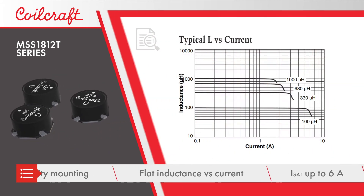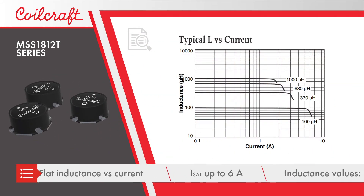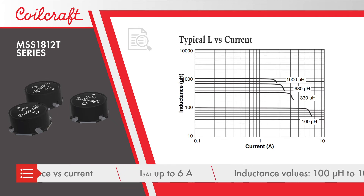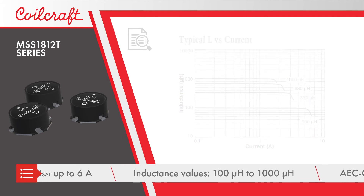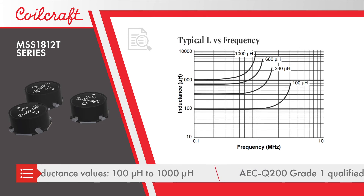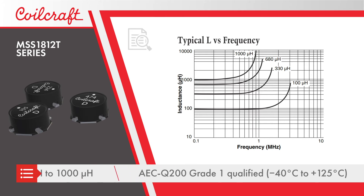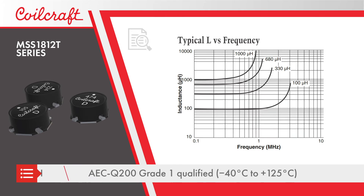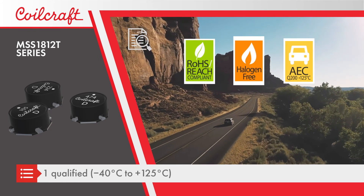They also offer a very flat inductance versus current response with saturation current ratings up to 6 amps. MSS 1812T inductors are available from 100 microhenrys to 1000 microhenrys with 10% tolerance on most parts, and with self-resonant frequencies up to 3.3 megahertz. They're AEC-Q200 Grade 1 qualified for use in automotive applications.